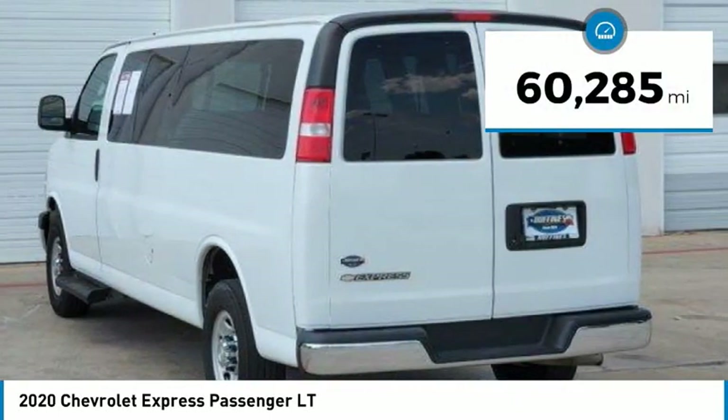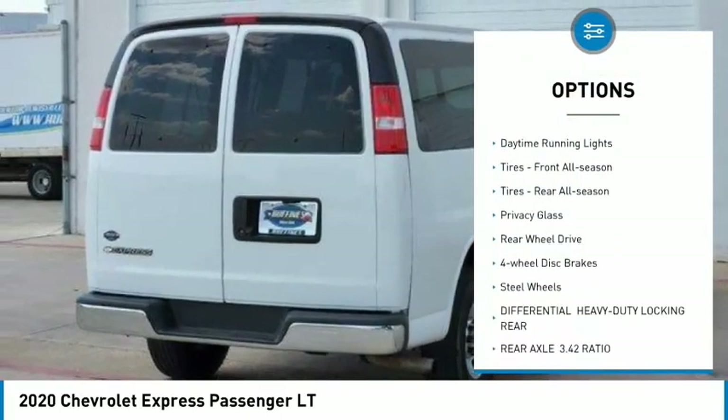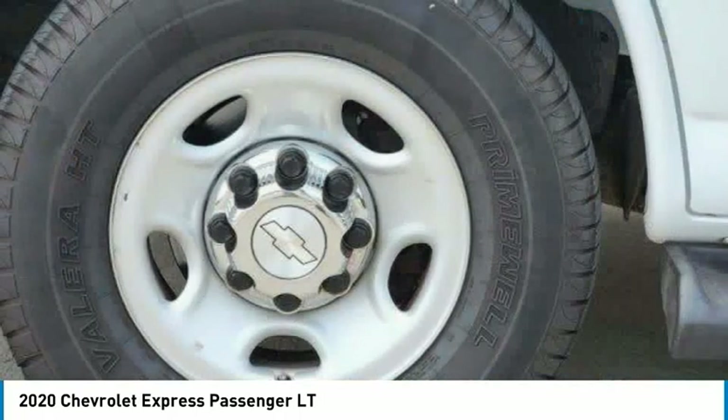This vehicle has less than 65,000 miles. Here are some of this vehicle's great options: tire pressure monitor, traction control, stability control, daytime running lights, front all-season tires, rear all-season tires.